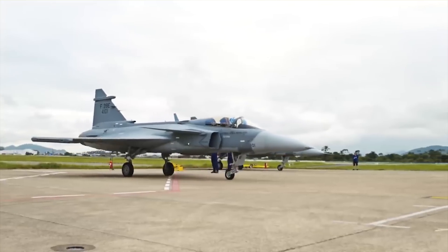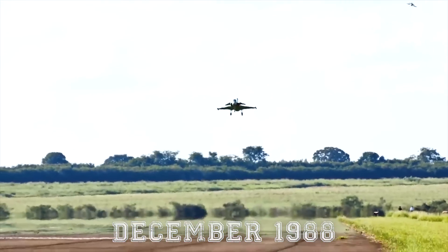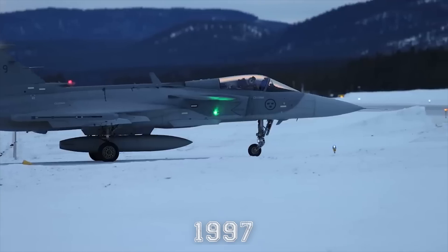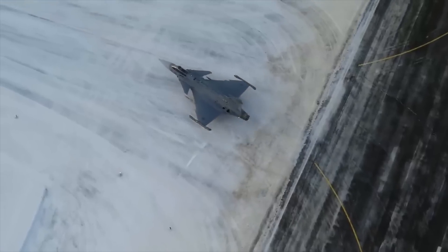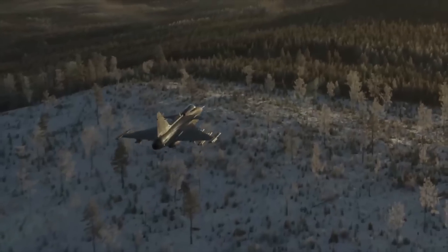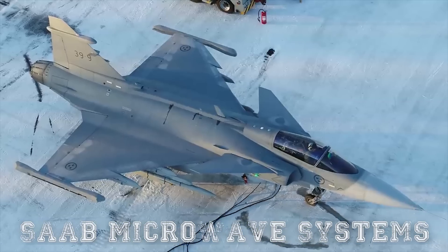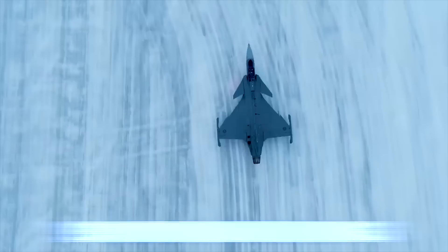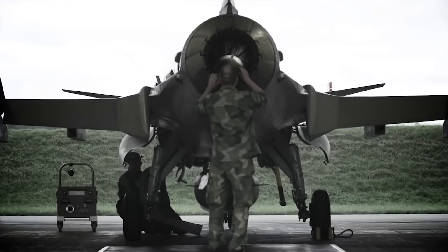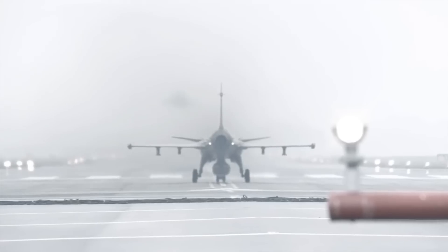The Gripen is a multi-role fighter aircraft developed by manufacturer Saab, first flown in December 1988, and it entered operational service with the Swedish Air Force in 1997. The plane was designed to replace all current variants of the Viggen and Draken combat jets. The Gripen project saw development by an industrial consortium made up of Saab, Saab Microwave Systems, Volvo Aero Corporation, Saab Avetronics, and FFV Aerotech. Five prototypes and 30 production aircraft were originally ordered, and the first prototype made its maiden flight in 1988.